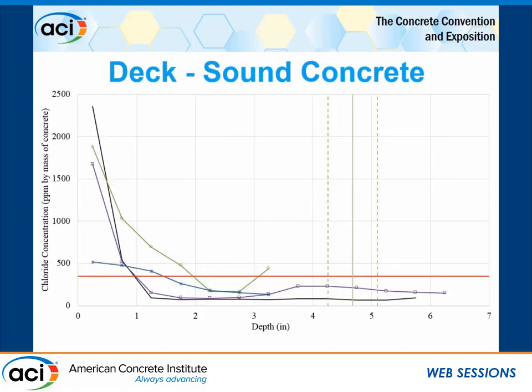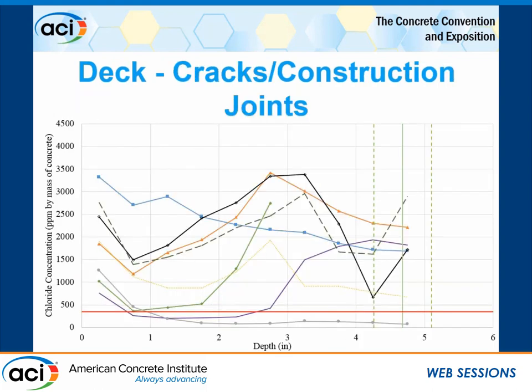We pulled cores and looked at chloride contents for sound concrete. The chloride profile shows about 350 ppm — approximately the threshold for corrosion initiation in a chloride exposure environment. We see standard profiles: high surface concentrations that diffuse and flatten out. The vertical green lines indicate average reinforcement cover depth, and chloride concentrations there are relatively low — very typical in good sound concrete. However, at shrinkage cracks and construction joints, the chloride profiles are quite erratic, fluctuating widely, with extremely high chloride concentrations at steel depth. In sound conditions, the steel is protected; at the construction joint, the environment is very aggressive.